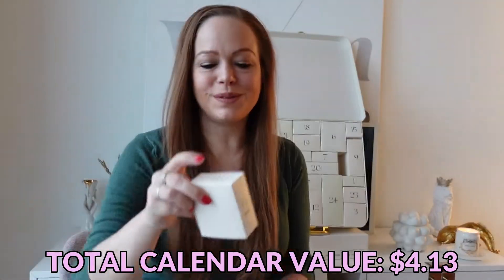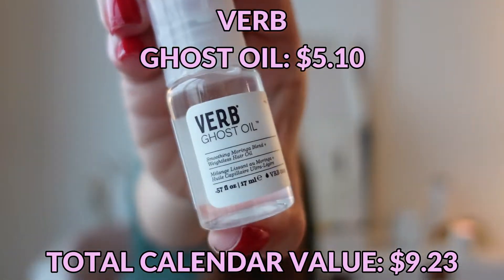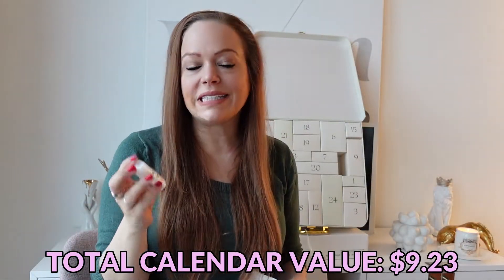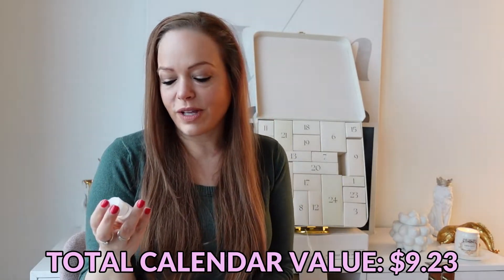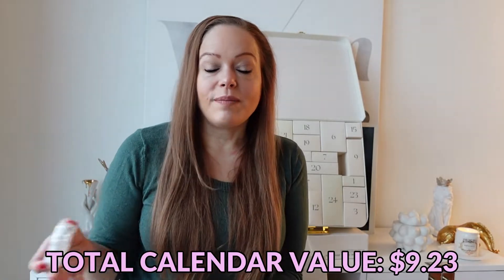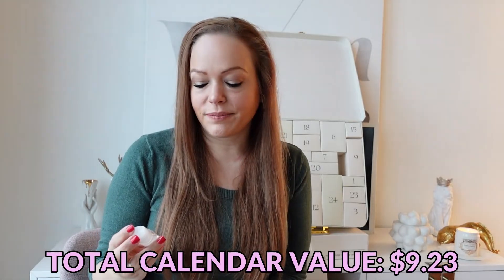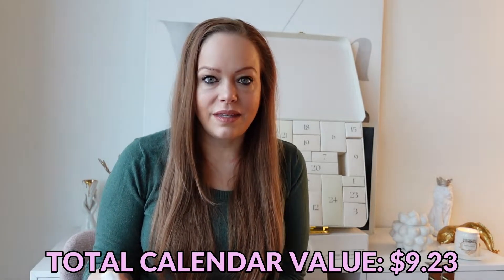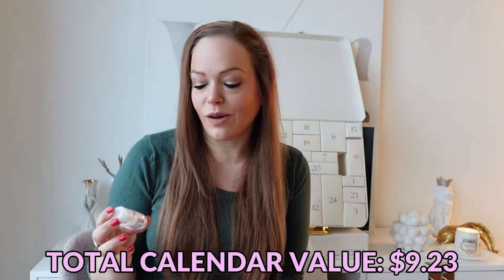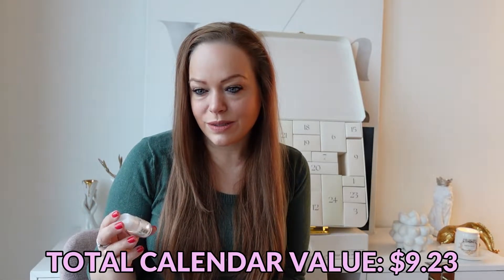Day number two is the cutest little Verb Ghost Oil. I've not used the Verb Ghost Oil. I did buy Verb shampoo and conditioner from Sephora once and the shampoo exploded in the box, and Sephora had me send them a picture and then sent me a replacement. And then I used the shampoo and I figured it was called ghost shampoo because it was like you didn't shampoo at all — it did nothing to clean my hair. So hopefully this ghost oil actually does what it's supposed to.